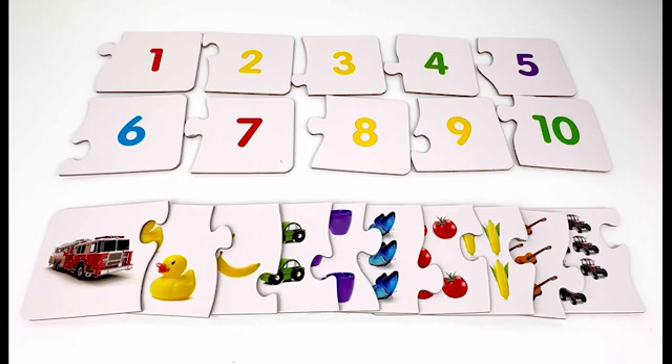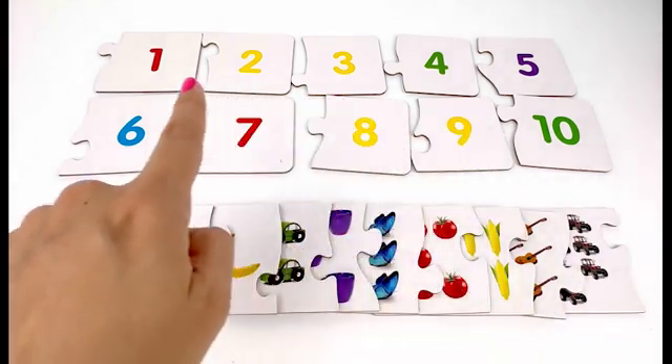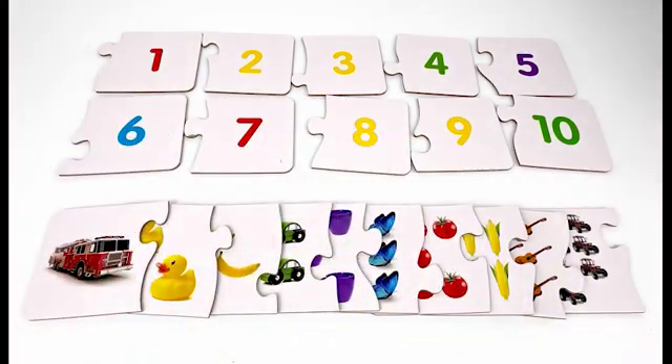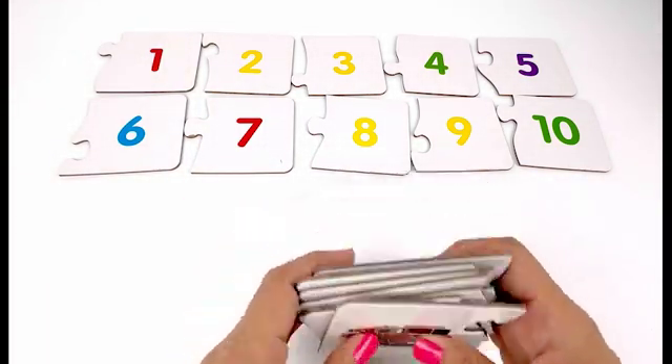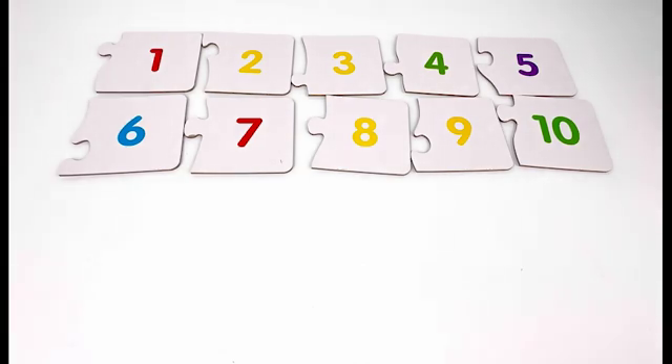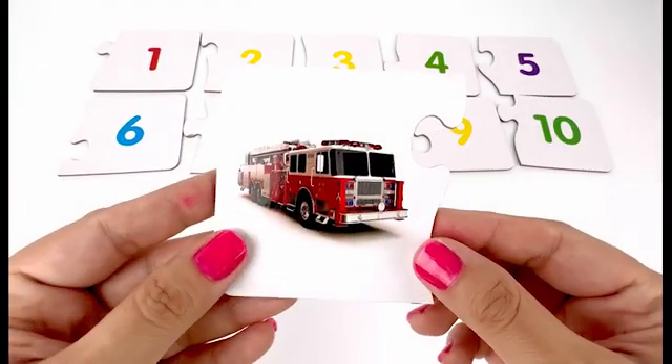Hi happy friends! In this video we are going to practice counting and numbers with the use of these cards and those numbers. Let's grab these cards and then take a look at each of them one by one.